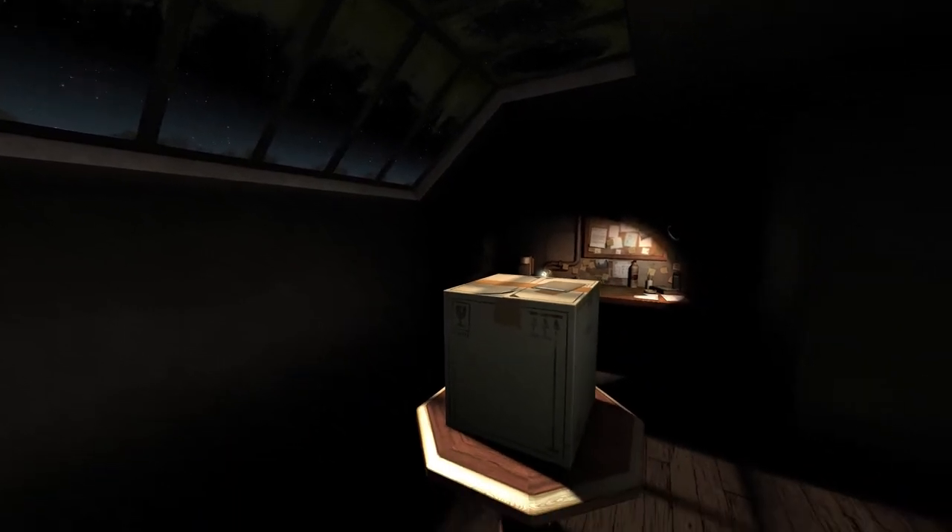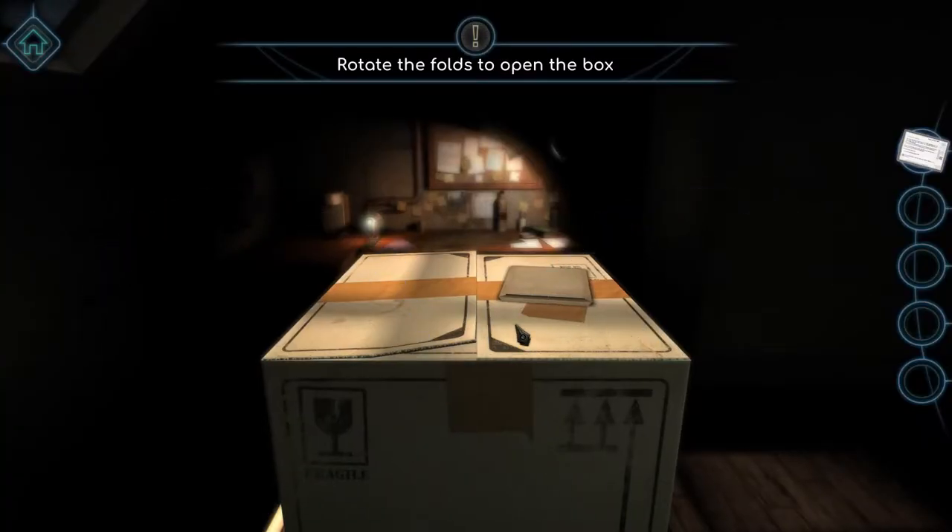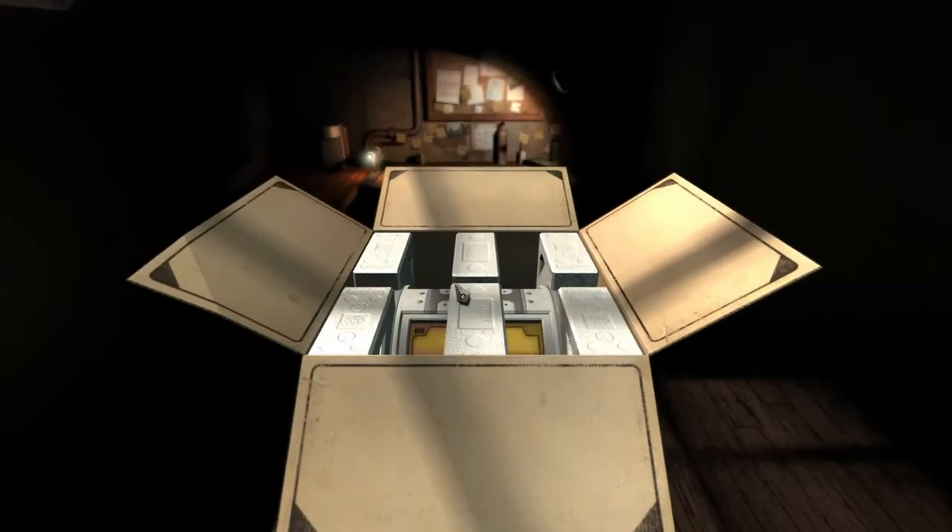Now coming to the demo itself, this is one of the most polished demos I have ever played. The graphics are pretty good and the gameplay mechanics are perfectly implemented. The demo gives you enough content to tell a story and makes you want more.